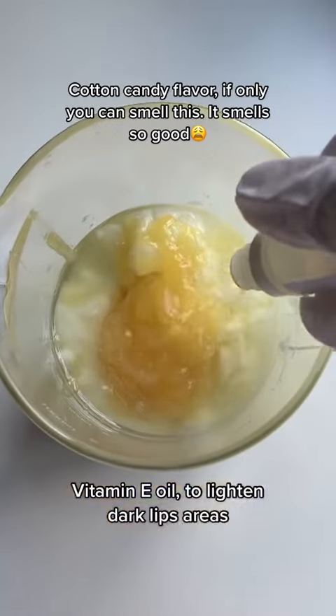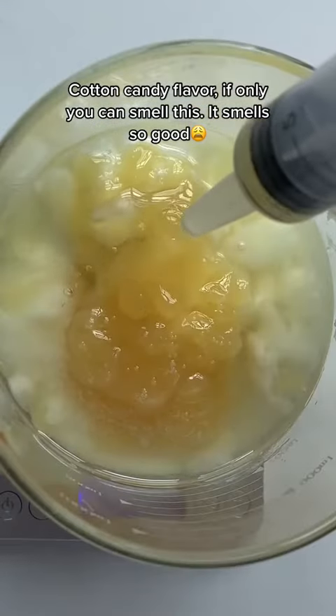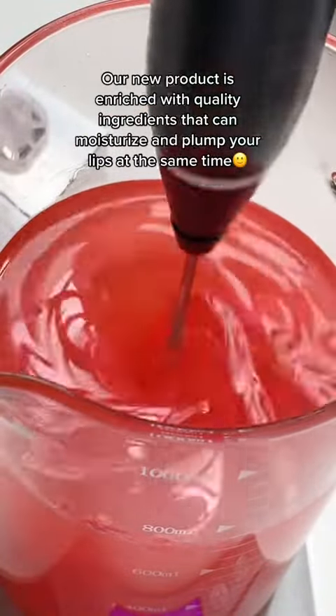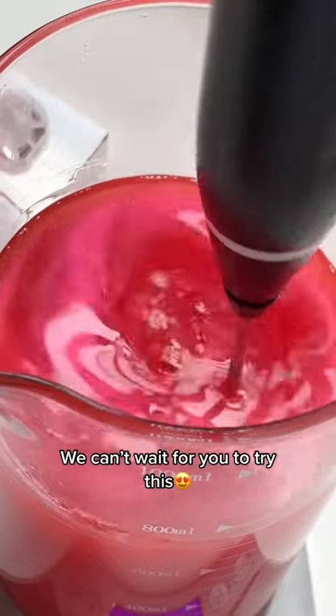Cotton Candy flavor — if only you could smell this, it smells so good! Time to melt it down! Our new product is enriched with quality ingredients that can moisturize and plump your lips at the same time. We can't wait for you to try this!